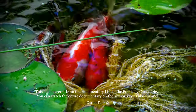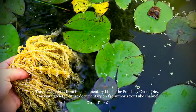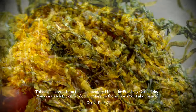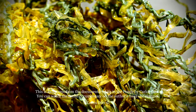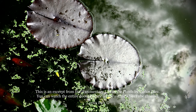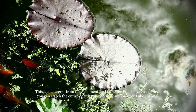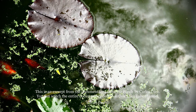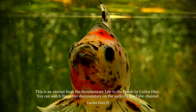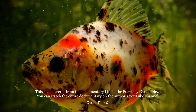The goldfish is native to East Asia. It was first selectively bred in ancient China more than 1,000 years ago. Even today some goldfish breeders develop new phenotypes like the one we see in this pond. This unique phenotype was developed here and is mainly characterized by the height of its body, the shape of its fins, and a certain color combination.